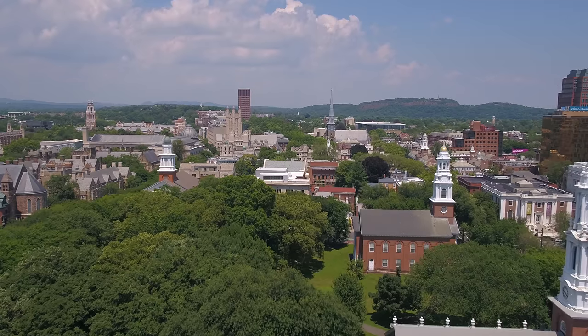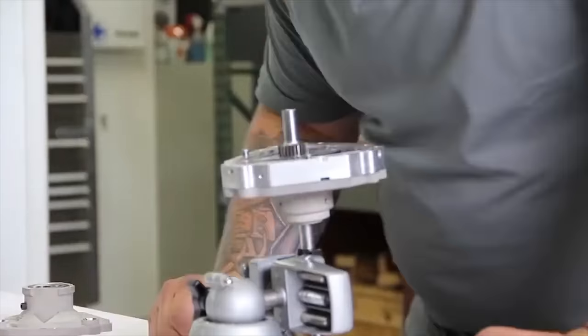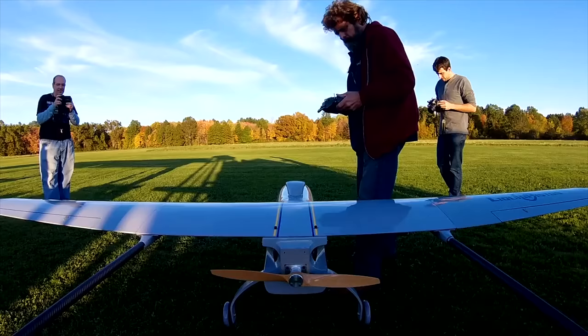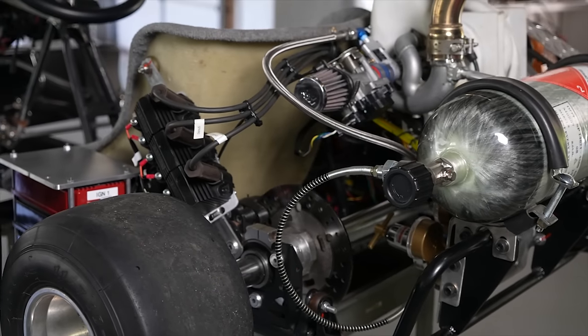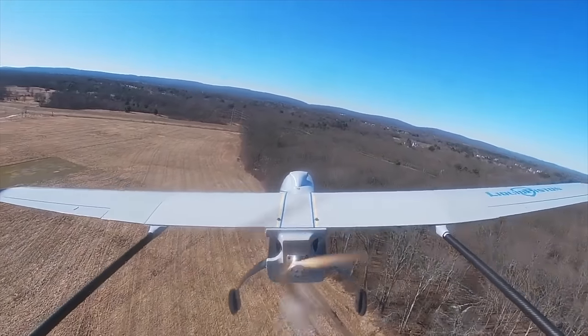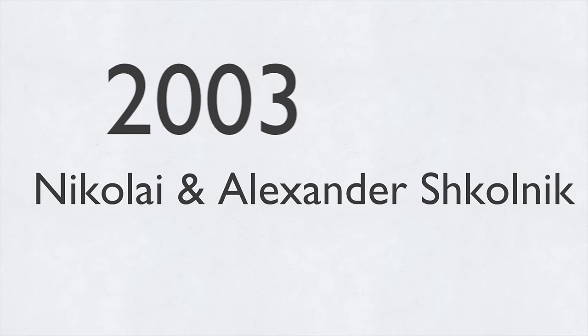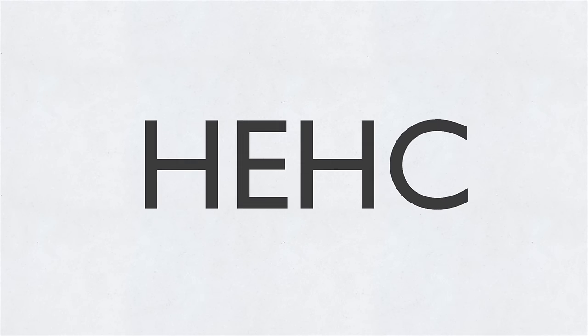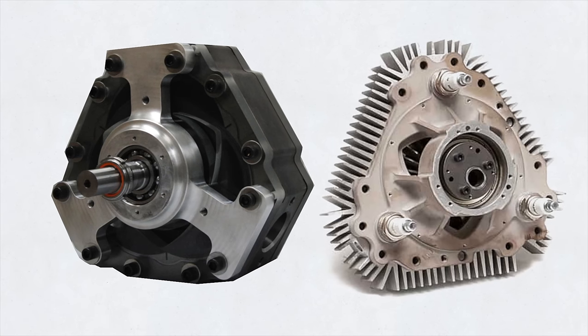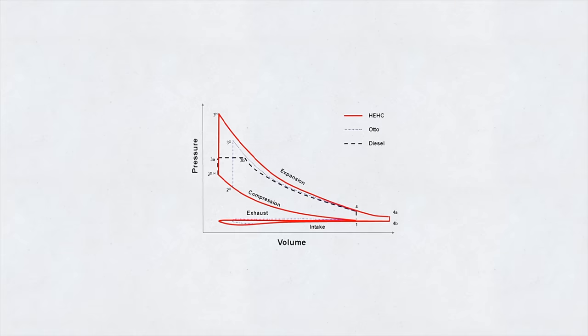The company Liquid Piston is located in Bloomfield, Connecticut. They develop multi-fuel combustion engines that can be scaled from one horsepower to over a thousand horsepower. Their engines are for emerging mobility technologies like electric cars, urban aircraft, and drones. They're also focusing on military and aerospace markets. Their story starts back in 2003, when doctors Nikolai and Alexander Chikolnik invented the innovative HEHC thermodynamic cycle. They also designed the initial X and X mini rotary engines that utilize the cycle.